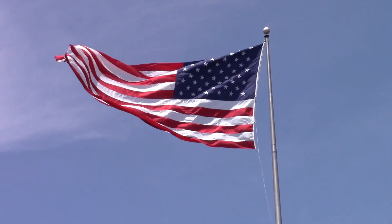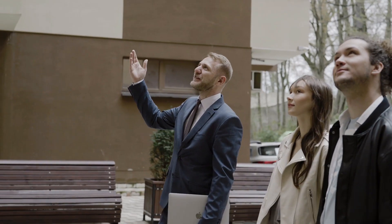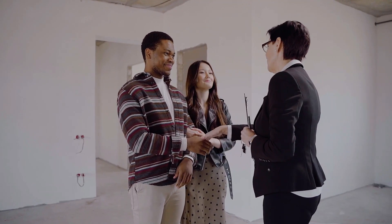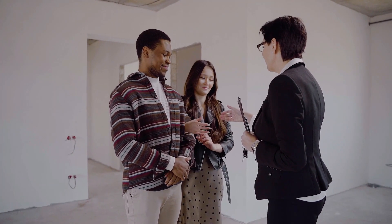In different countries of the world, the criteria for becoming a realtor are different. Even if we talk about the USA, the method, requirements, cost, and timeline for becoming an agent vary by state, so it's critical to understand exactly what it takes to get started in this rewarding profession.